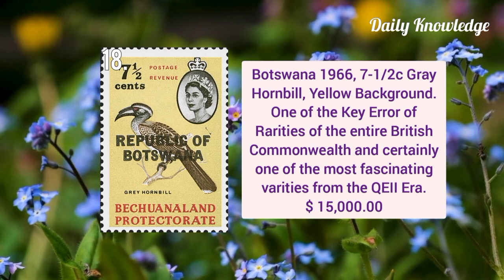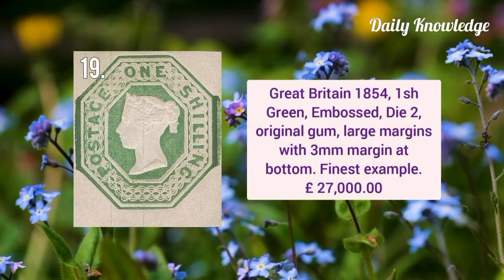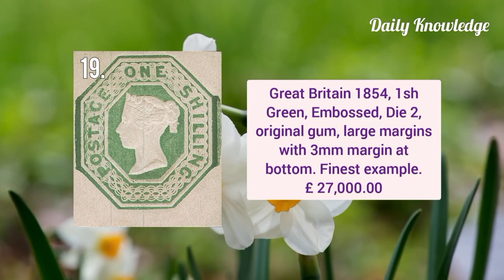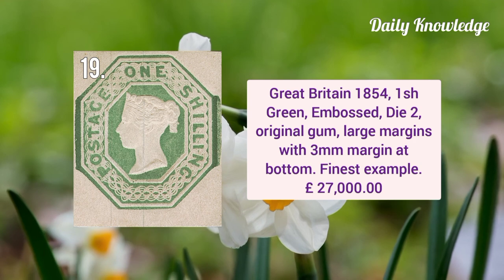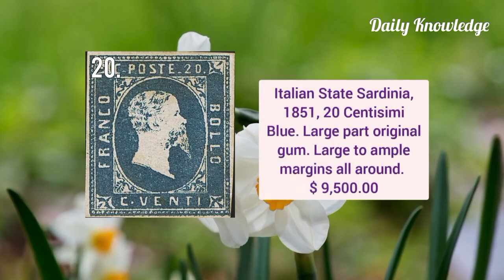Next is Botswana 1966 seven and a half cent gray Hardenville yellow background — one of the key errors and rarities of the entire British Commonwealth. Great Britain 1854 one shilling green embossed die two, it has original gum in large margins with three millimeter margin at the bottom.